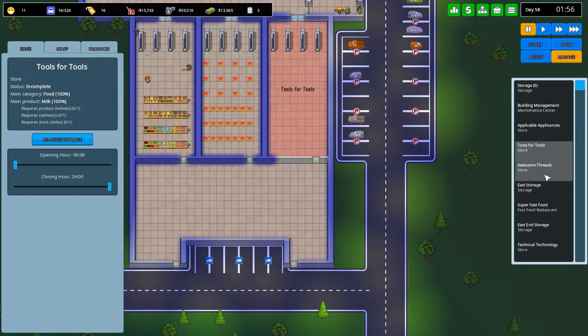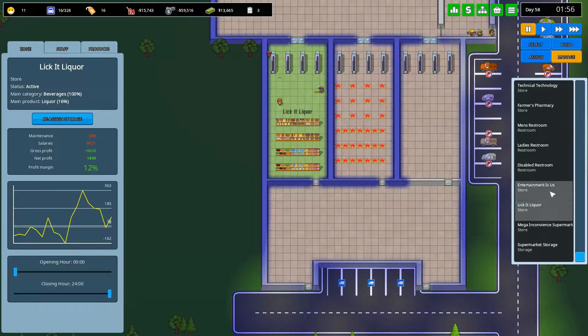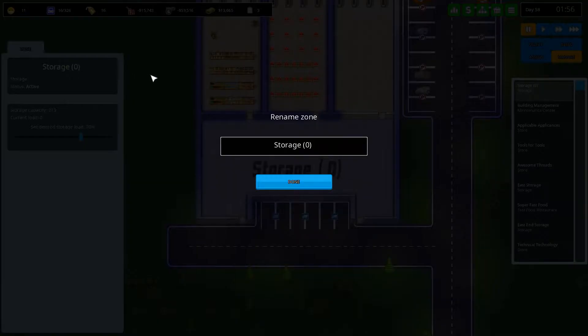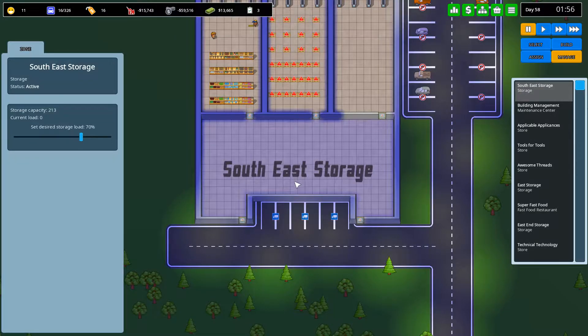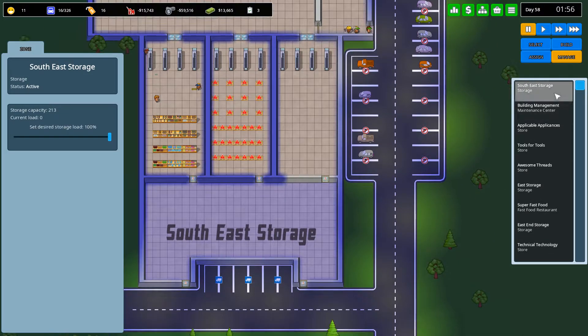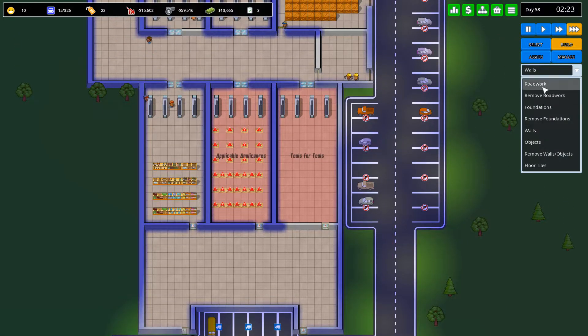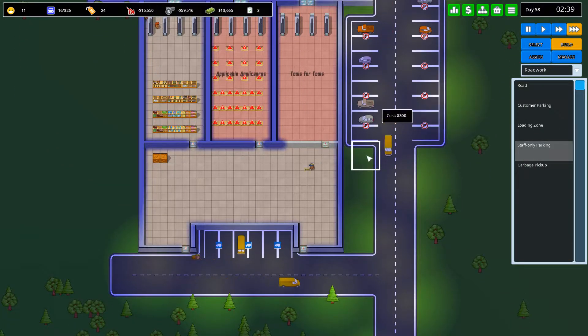We're actually going to reassign the storage area for Lick It Licker as well — we're going to put it to there. Now this storage spot we're going to call it South East Storage. Done. And we'll have 100% load on that. Let's put in some more staff parking actually, just real quick.